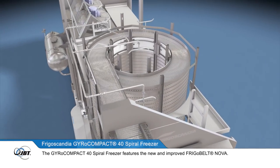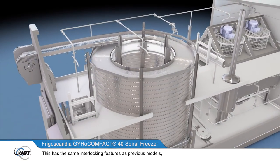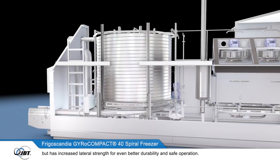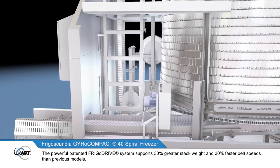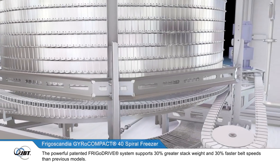The principle of a self-stacking belt is unique to Frigoscandia. The GyroCompact 40 Spiral Freezer features the new and improved FrigoBelt Nova. This has the same interlocking features as previous models, but has increased lateral strength for even better durability and safe operation.